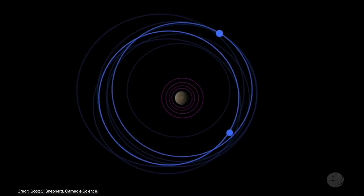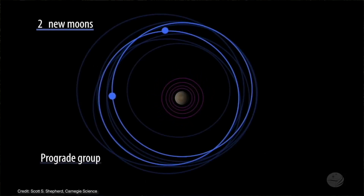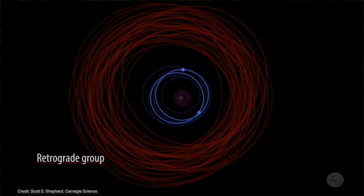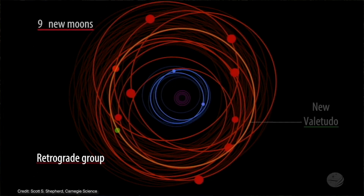Two of the moons orbit relatively close to Jupiter. They follow what are called prograde motions, meaning they orbit the planet in the same direction as Jupiter spins on its axis. The rest of the moons orbit much farther away from the planet in a retrograde, or backward, motion.